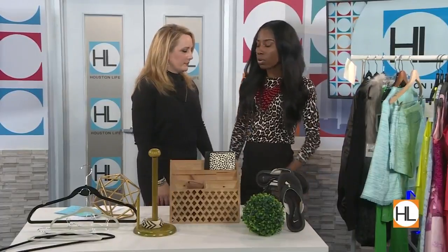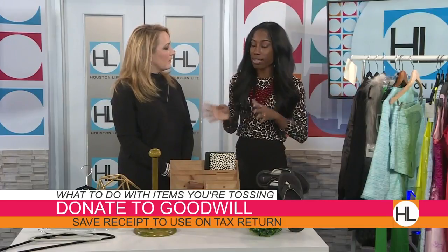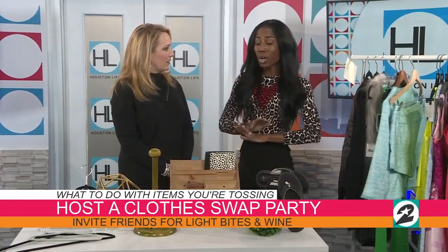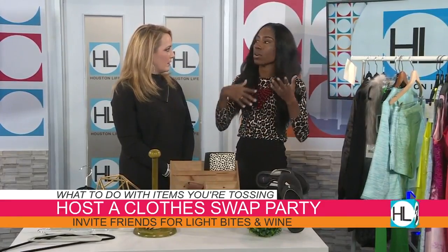Now, once you've gone through your closet, where do you take everything? Of course you can donate to Goodwill or the Salvation Army — I love giving back. Just make sure you keep your receipt so you can use it when you file your taxes. Another great idea: one of my girlfriends hosts a swap party every year for her birthday. Everyone brings clothing pieces to swap with one another, and any items no one picks up, she donates — so she's still giving back.